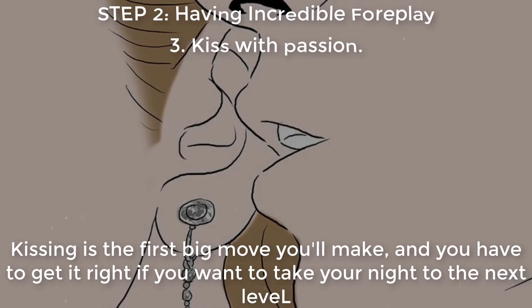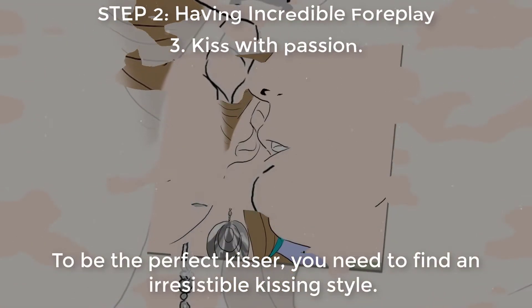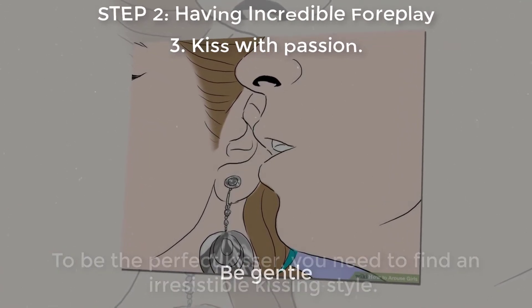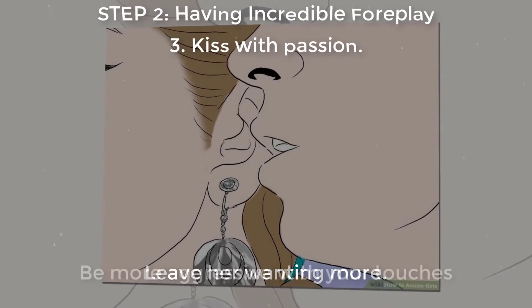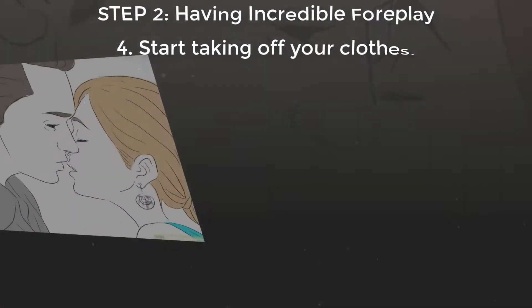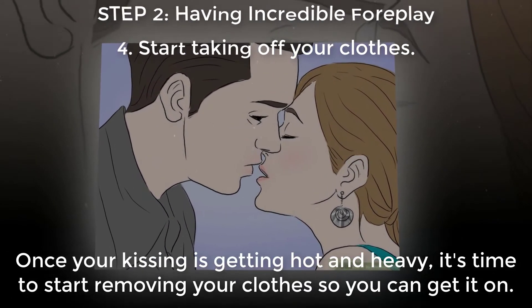Kiss with passion. Kissing is the first big move you'll make, and you have to get it right if you want to take your night to the next level. To be the perfect kisser, you need to find an irresistible kissing style: be gentle, leave her wanting more, then be more aggressive with your touches.